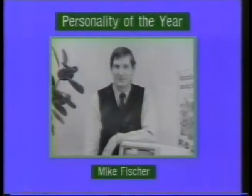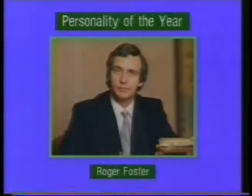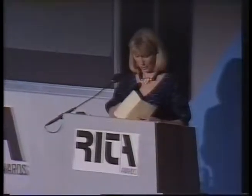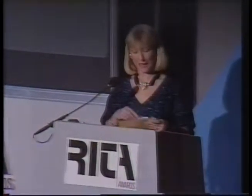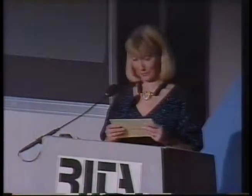That brings us to the final award, which is for Personality of the Year. This award is given to the individual who, in the opinion of the judges, has made the most outstanding personal contribution to the computer industry in the UK. The three finalists were Mike Fisher, the MD of Research Machines, Alan Sugar, the Amstrad Chief, and Roger Foster of Apricot. Whether it's the smile, the product, the balance sheet, or the total package, the winner of the 1986 Personality of the Year award is Alan Sugar of Amstrad.